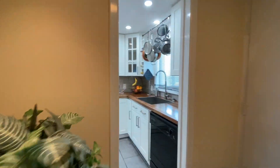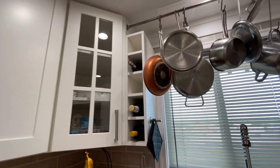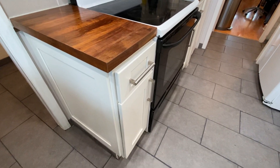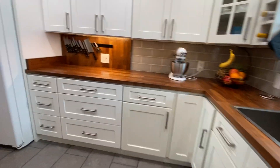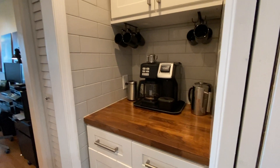Coming back through to the kitchen — hanging pots and pans. It's nice that the ceilings are a little taller in here, gives you more cabinet space. They made good use out of the available kitchen space. Those are soft-close drawers. You've got your fridge and pantry.